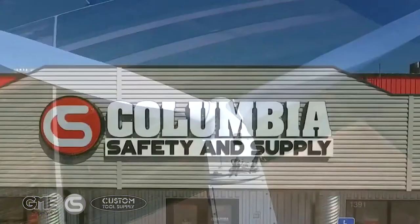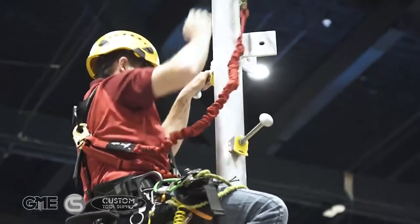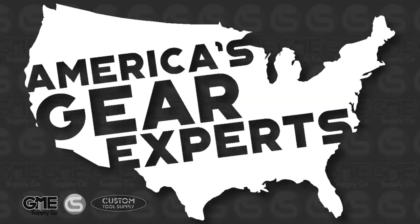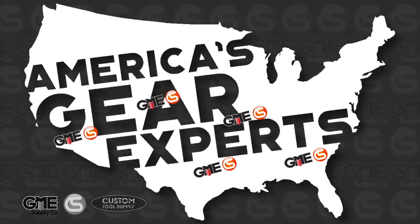We keep workers safe and productive on the job by offering customers timely service and expertise. Our gear experts are here to be an extension of your safety program, offering solutions and consulting in any way possible to make sure your gear is where you need it, when you need it. One of the best ways we can do that is through our national network of distribution locations and training facilities.